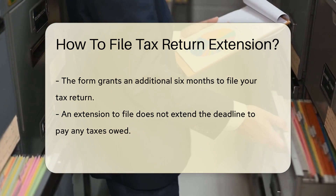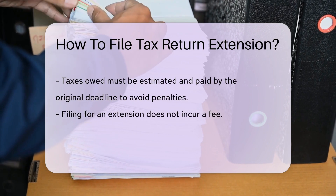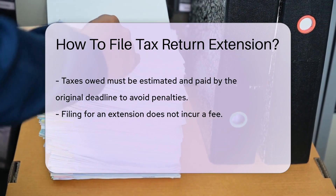It's important to note that while an extension gives you more time to file your return, it does not extend the deadline for paying any taxes owed. You are still required to estimate and pay any taxes due by the original deadline to avoid penalties and interest.